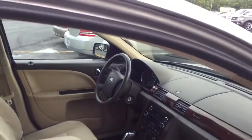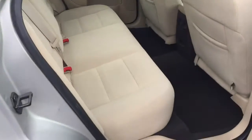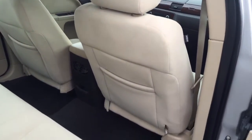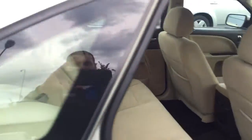Vehicle smells good, hasn't been smoked in. Back seats are clean. Even the back of the seats look in very good condition, so I'm guessing this was not one with a lot of children sitting in the back.